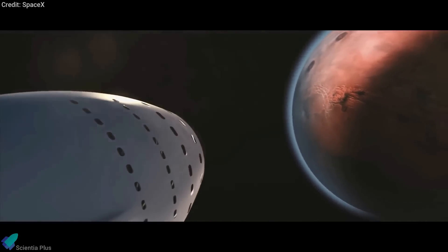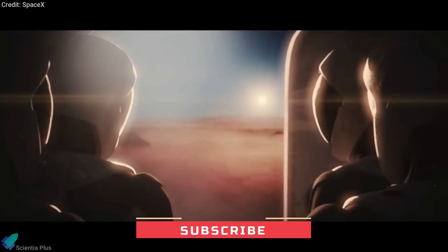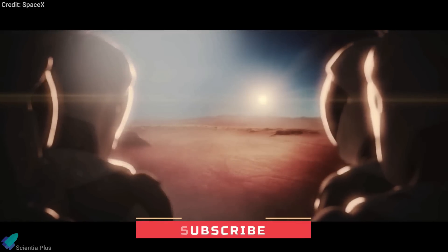With this, we have covered all the major updates from last week. Please share your thoughts on the latest science news and Starship updates in the comments section. Don't forget to subscribe to the channel for more weekly updates. And as always, thanks for watching.